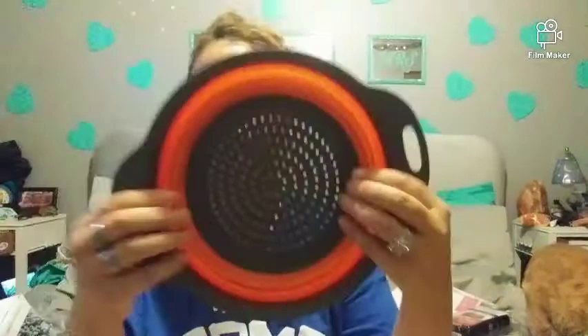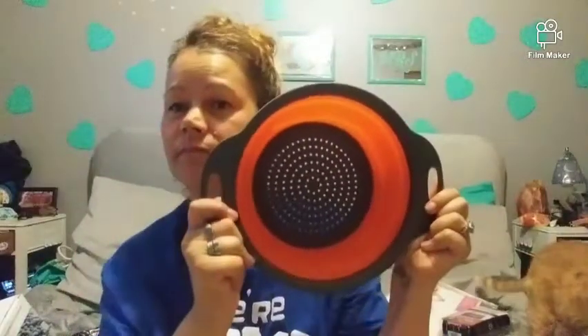I got a collapsible strainer because mine just takes up too much room. I think these are like three or four dollars on AliExpress, so win-win for me.